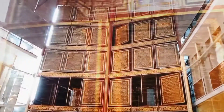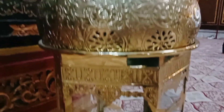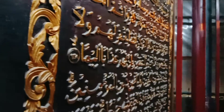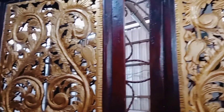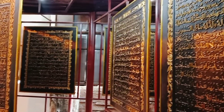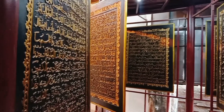The entrance ticket is 20,000 rupiah per person. Here they also sell Palembang souvenirs like jumputan clothes, songket, and many more. Besides that, there are also stalls selling Muslim clothes, peci, prayer beads, prayer rugs, and calligraphy.